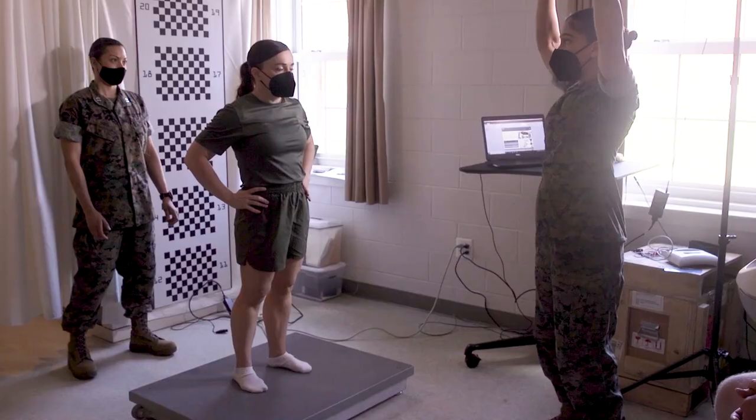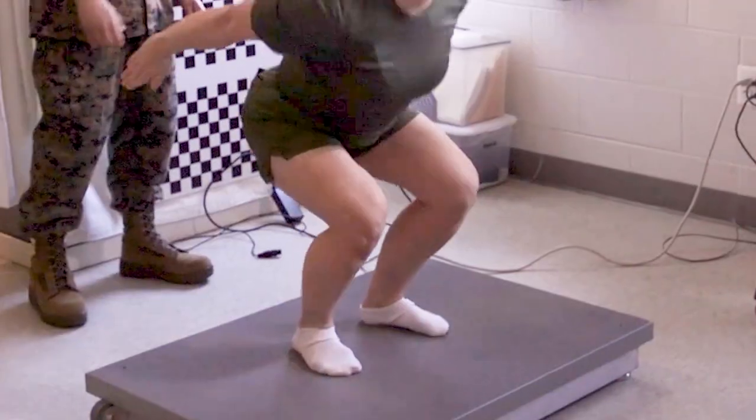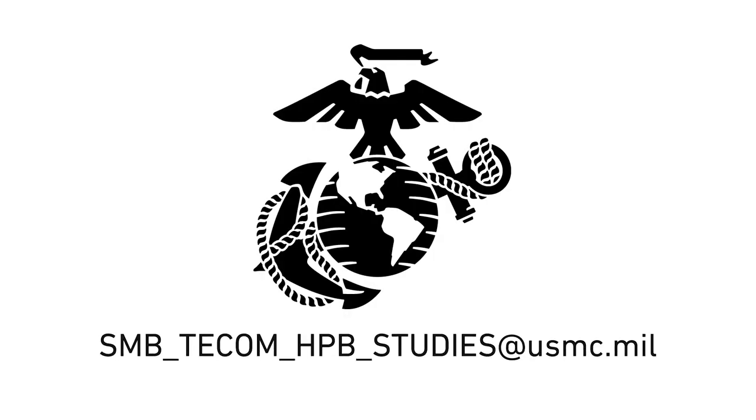The counter movement jump is a performance-based metric used in athletics. The force plate is designed to measure the forces and movement applied when a Marine jumps on it. For more information, please contact us at the email provided.